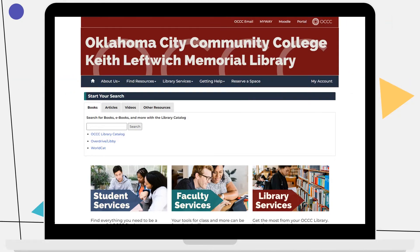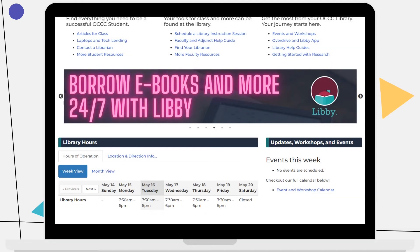When you're ready to start an assignment, you can always use the start your search box to find books, articles, videos, and additional resources. As we scroll down the page you can find easy quick links for students, a library resource highlight, the library's hours and directions, and a list of upcoming events.